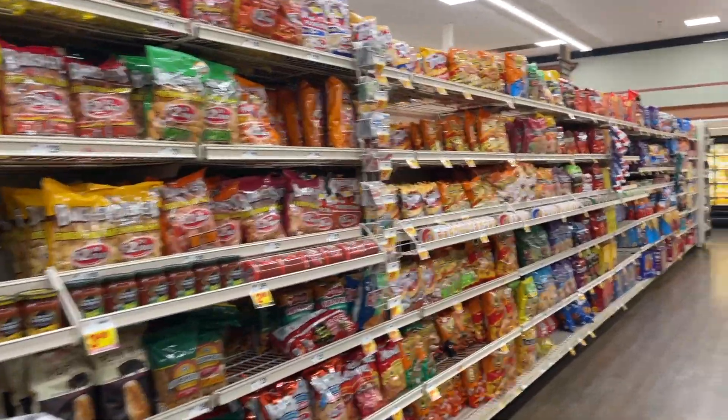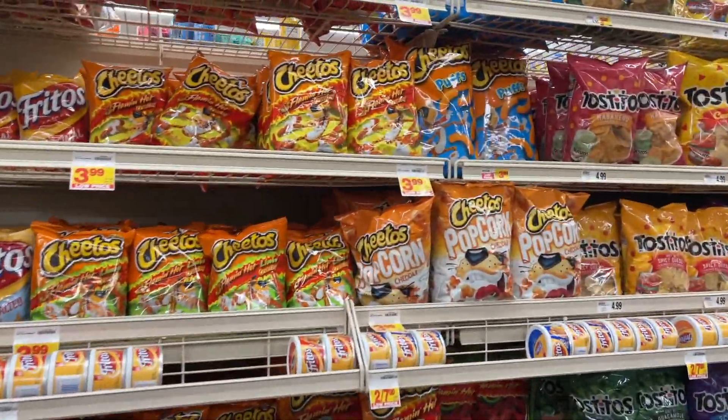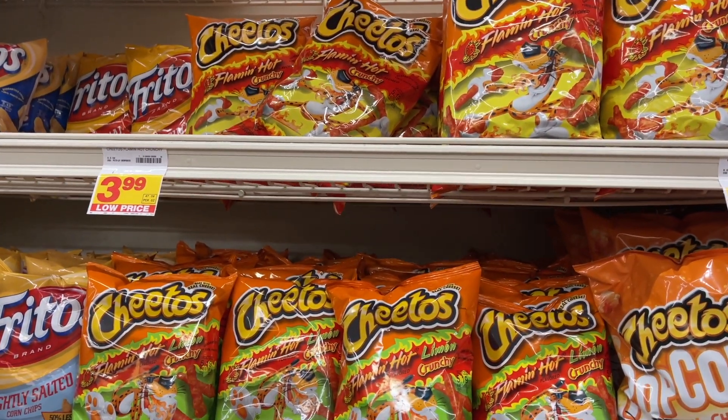Going down the chip aisle. I'm in the mood for some flaming hot Cheetos. Do you guys prefer the original ones or the limon flavored ones? I like both of them.